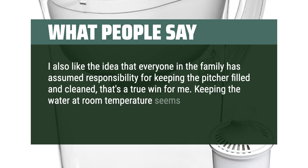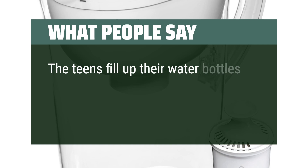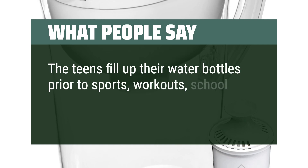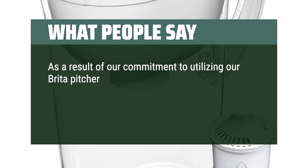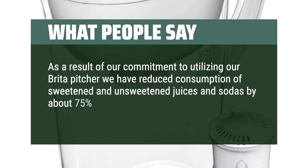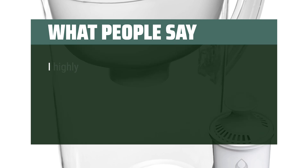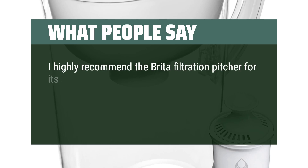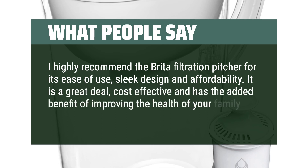Keeping the water at room temperature has become a preference for my entire family. The teens fill up their water bottles prior to sports, workouts, school, homework, and online gaming. As a result of our commitment to utilizing our Brita pitcher, we have reduced consumption of sweetened and unsweetened juices and sodas by about 75% in my household — another major cost savings and health benefit. I highly recommend the Brita Filtration Pitcher for its ease of use, sleek design, and affordability. It is a great deal, cost-effective, and has the added benefit of improving the health of your family.